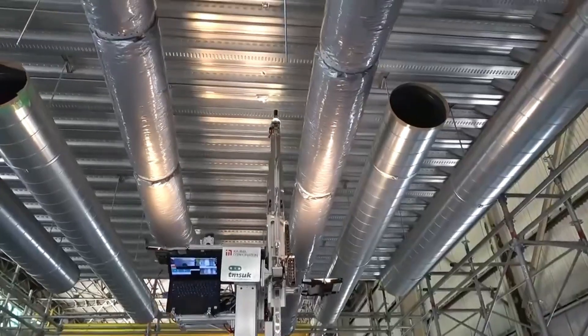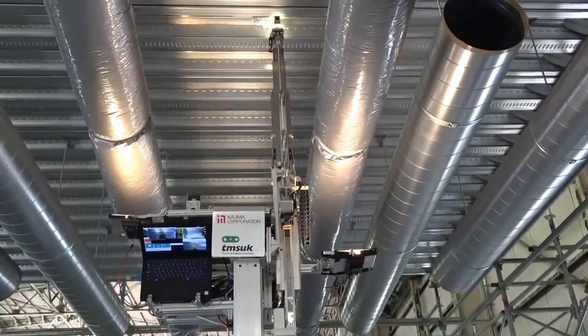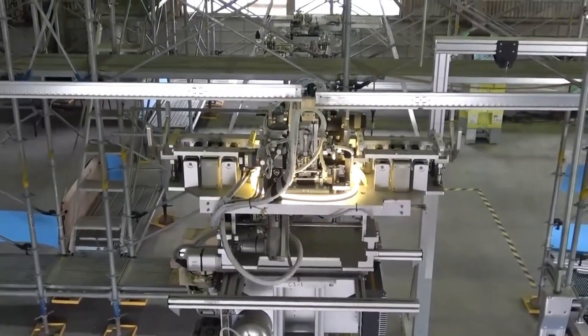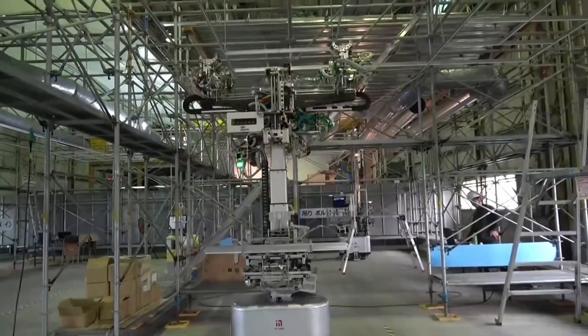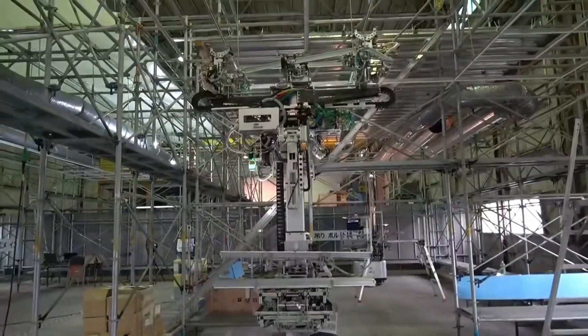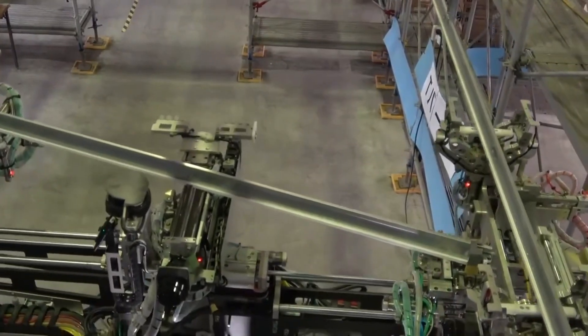Imagine a construction site where robots handle the ceilings while humans just watch. Sounds futuristic? It's already happening in Japan. A collaboration between Japan's top construction giants, TMS UK and Kojima, has led to the creation of a robotic team designed to install suspended ceilings in office buildings. These aren't just simple machines — they're learning robots. Using advanced AI, they're programmed to share data, adapt on the fly, and work together like a synchronized crew.